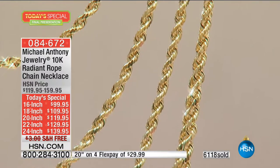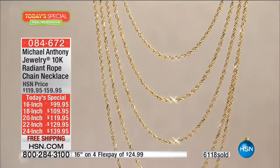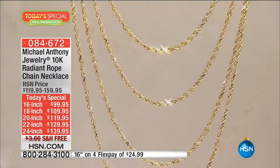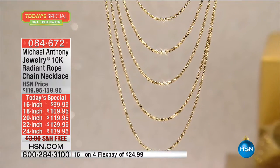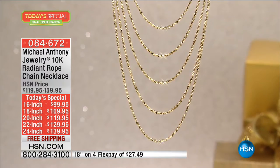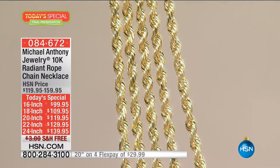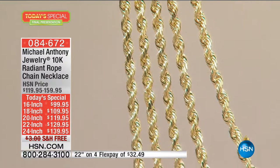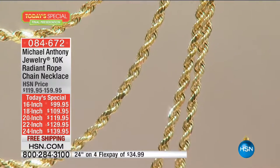Final presentation. If you want the 22-inch, I have 100 remaining. In the 16-inch, four monthly flex payments is $24.99 — that comes out to about 87 cents a day for a chain you'll have forever. The 18-inch is $27.49, which is 90 cents a day. The 20-inch is $29.99 — $1 a day. The 22-inch is $32.49, about $1.09 a day. And the 24-inch is $34.99.